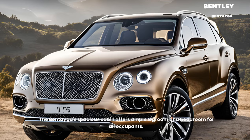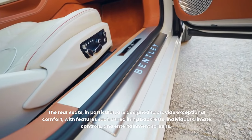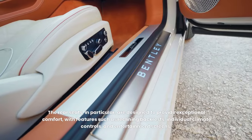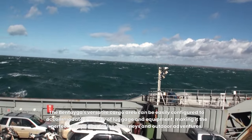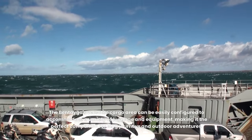The Bentayga's spacious cabin offers ample legroom and headroom for all occupants. The rear seats, in particular, are designed to provide exceptional comfort, with features such as reclining backrests, individual climate controls, and entertainment screens. The Bentayga's versatile cargo area can be easily configured to accommodate a variety of luggage and equipment, making it the perfect companion for long journeys and outdoor adventures.